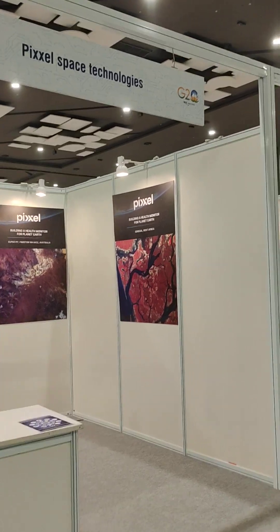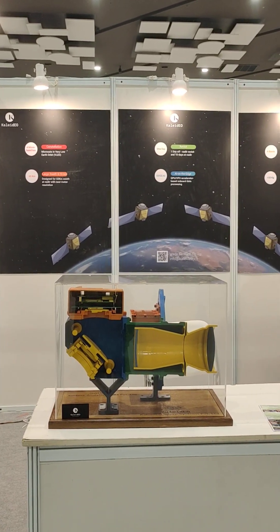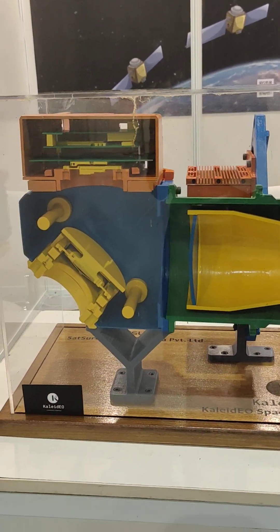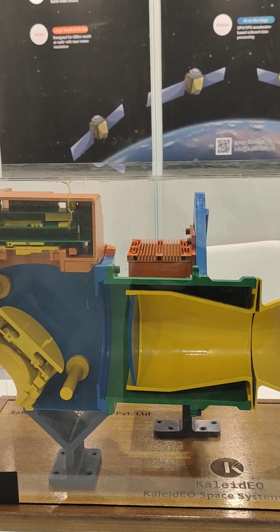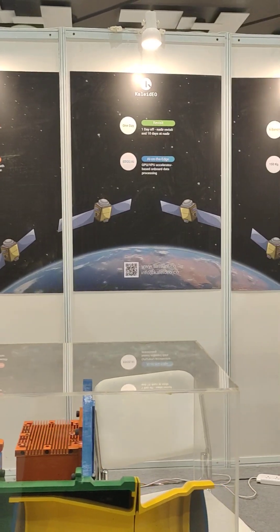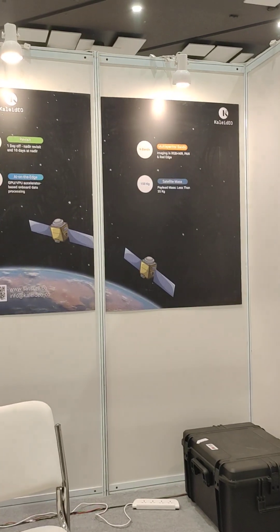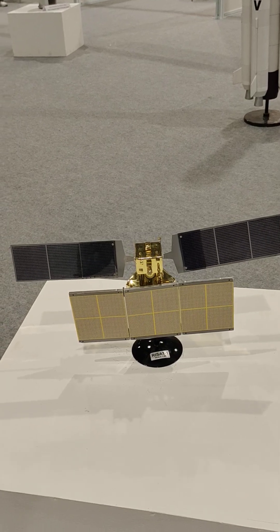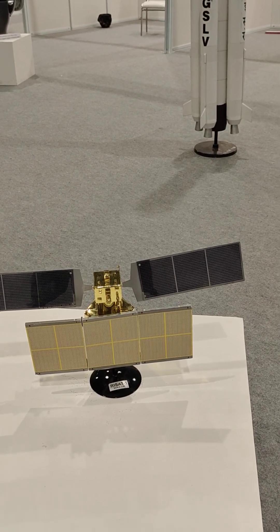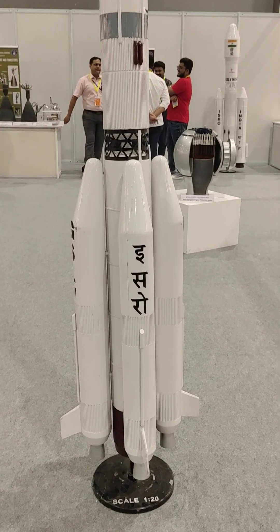There's something known as Pixel Space Technologies, and this reads Kaleido — Kaleido Space Systems Private Limited. They show a model of the satellite; it's written RIS 81, scale is 1:20. This is PSLV, also at scale 1:20.